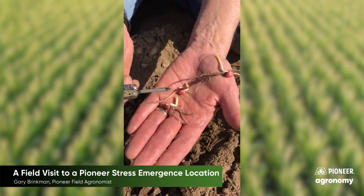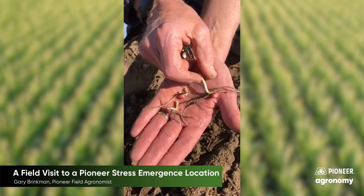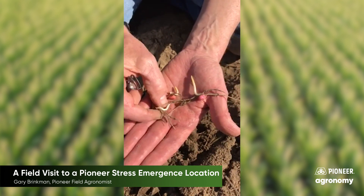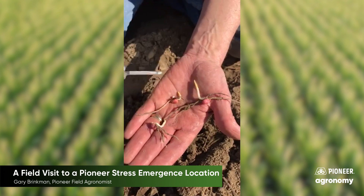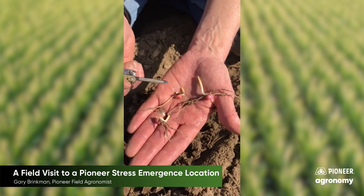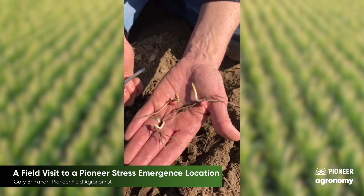Again, as I say, this had snow on it, extremely cold temperatures, and we validate our stress emergence scores in sites like this. I believe this has a stress emergence score of five, which historically has given us really good stands despite these severe environments.